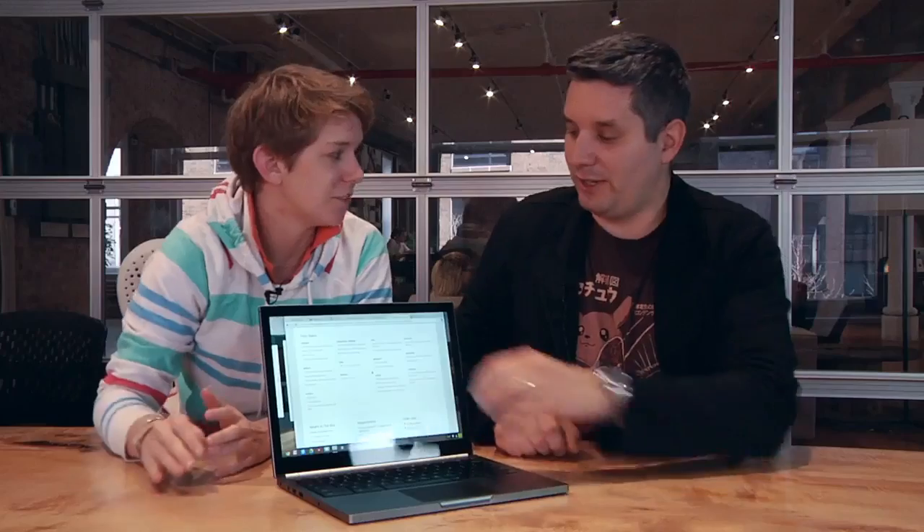So, Chromebook Pixel. This is a Chromebook — the fanciest Chromebook in the land. You've got a little LED action up here, you've got a touchscreen. The LED actually goes rainbow sometimes, just to clarify.